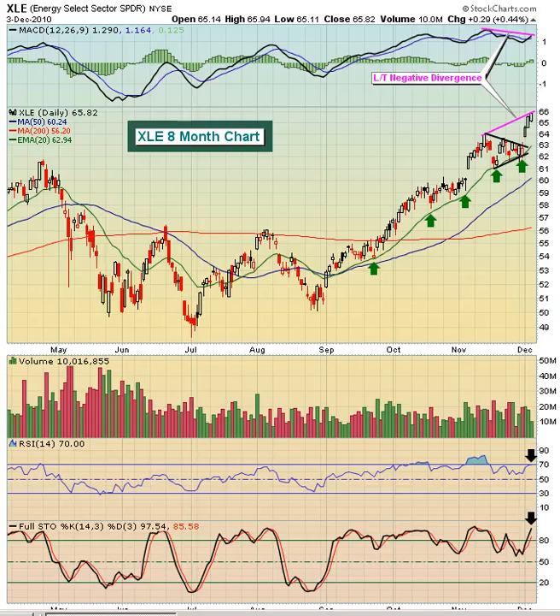Today we're featuring the XLE, the Energy Select Sector SPDR on the New York Stock Exchange. The Energy Group and the Consumer Discretionary Group, which is the XLY if you're looking at the ETF, have been two of the best performing sectors over the last several weeks, helping the market regain its strength recently.